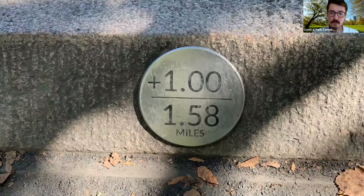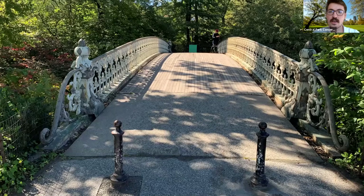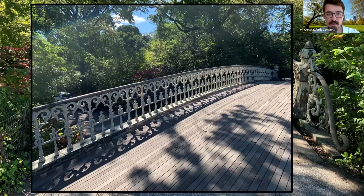We found ourselves on the southern end of the reservoir and are about to check out a cool bridge. But right before that, I wanted to point out the markers around here — it's a great place to jog because you can measure how far you've walked or run. We're at the one-mile mark now; it begins on the east side where we'll end our walk. The full loop is 1.58 miles. Right across from that mile marker is Bridge No. 27 — a Victorian cast iron bridge designed by Calvert Vaux in the 1860s, with a really ornate handrail taking you over the bridal path toward the Great Lawn.